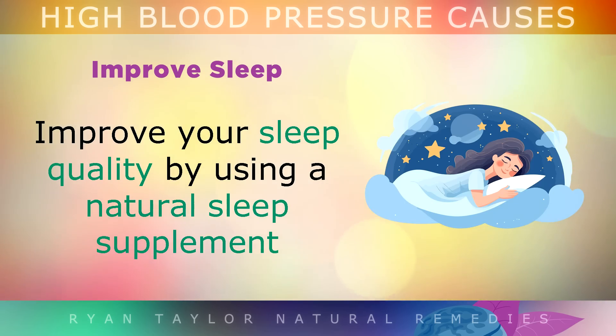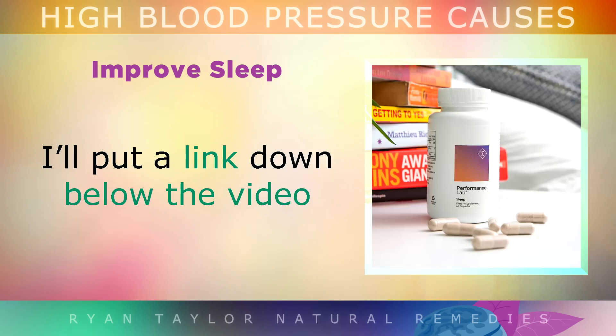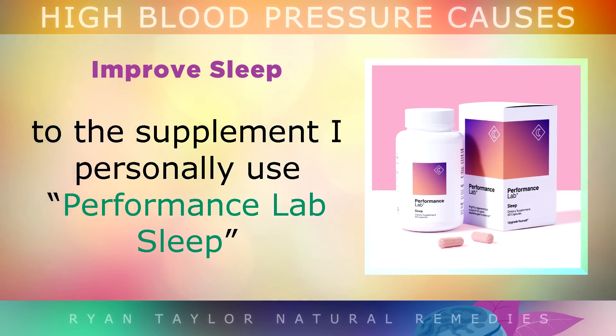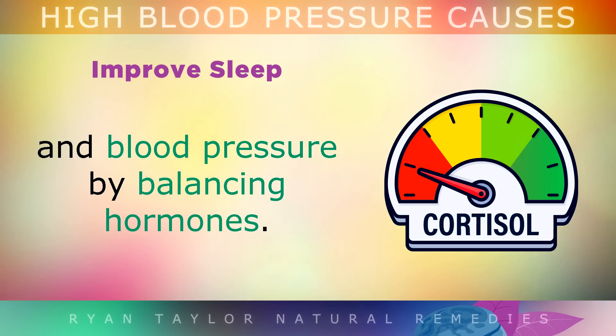Improve your sleep: Consider improving your sleep quality by using a natural sleep supplement which contains magnesium glycinate, lemon balm, and tryptophan. I'll put a link down below the video to the supplement that I personally use called Performance Lab Sleep. Sleeping better lowers your cortisol, blood sugars, and blood pressure by balancing out various hormones.